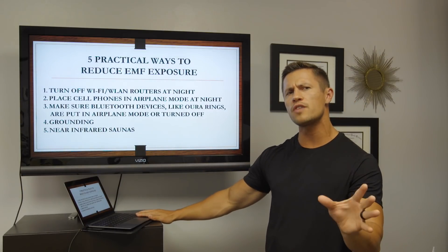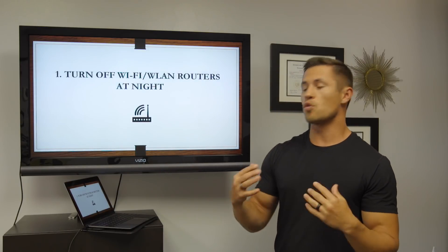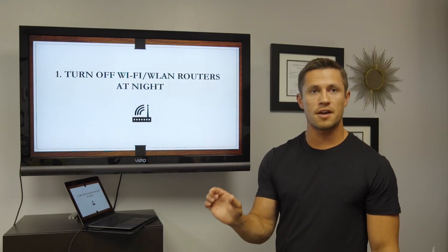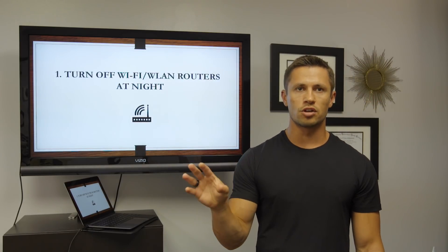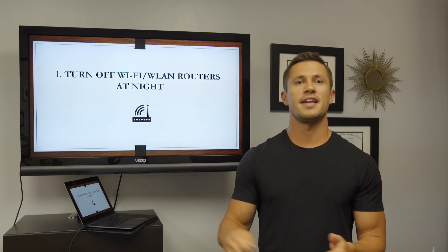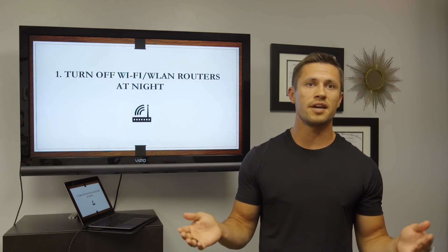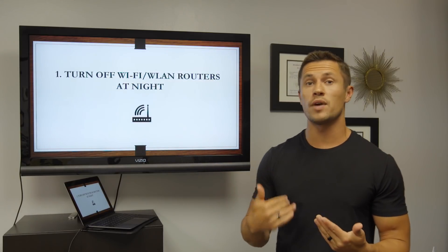We're going to talk about five practical ways to diminish or reduce EMF exposure, and these are going to be pretty straightforward. The first one is to turn your Wi-Fi router off at night. What I do is set an alert on my phone at around 8:30 PM to unplug the entire surge protector where my Wi-Fi and everything is plugged into, so I have none of that going on at night. We really shouldn't be using Wi-Fi at night anyway, so it's not negatively impacting my life in any way.